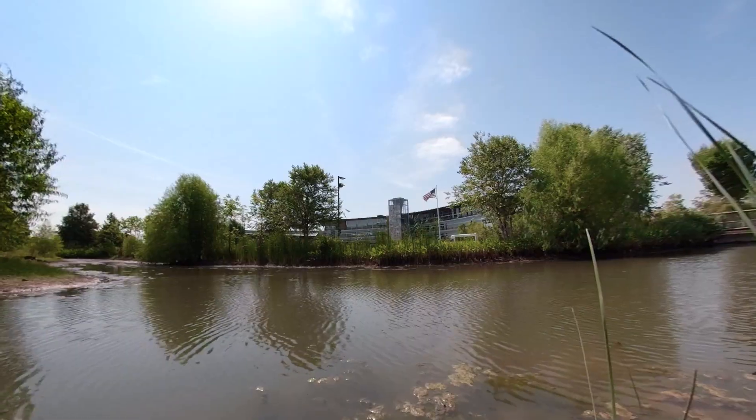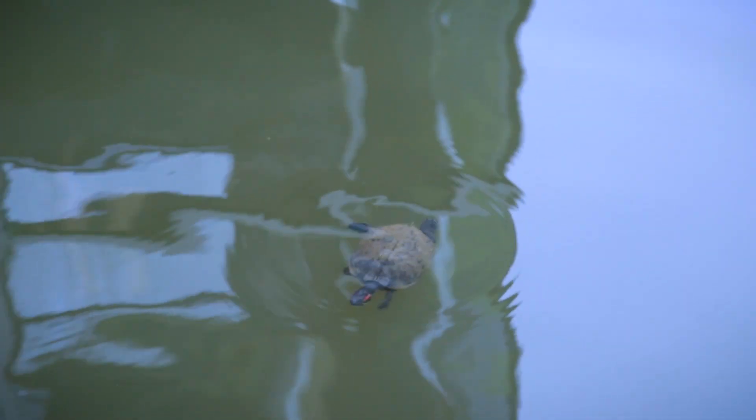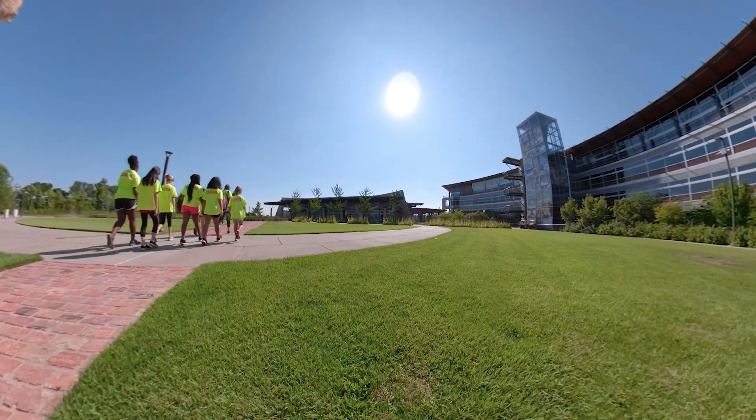What's wonderful is what was once dilapidated warehouses is now thriving with wildlife. It's a wonderful story about how man's interventions can work wonderfully with the environment to make a place better than it was before.